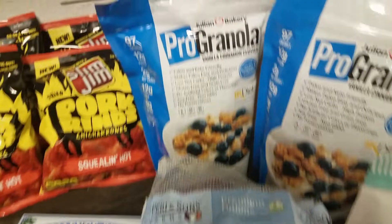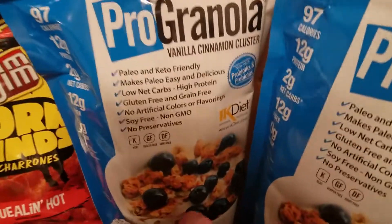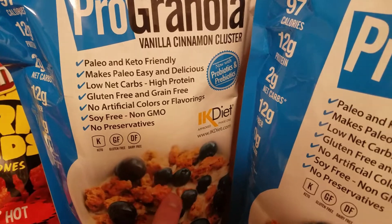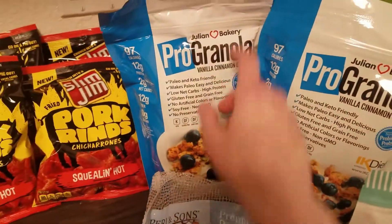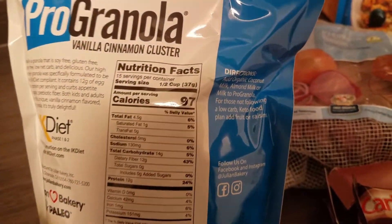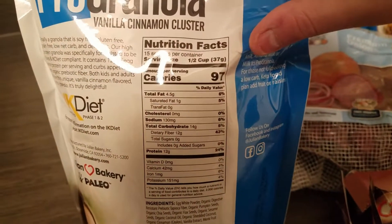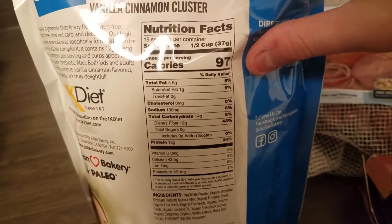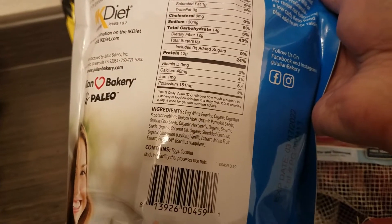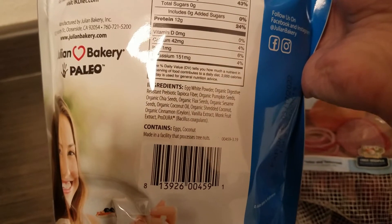I saw an old Keto Connect video where they tried this granola, and it looks like a good granola — not just seeds and nuts. I found it as a two-pack on Amazon. The serving size is a half cup, which I was really excited about — it's two net carbs for a half cup. The best I could find elsewhere is a quarter cup for four net carbs, so I'm excited for this.